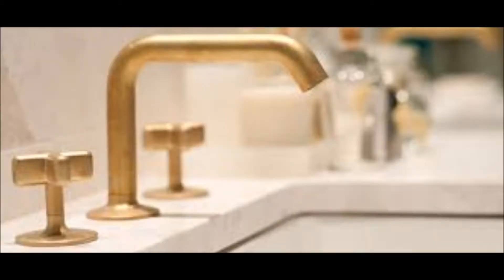Subway tile never goes out of style. And brass fixtures, but not 80s brass — now brass, which is sort of brushed. Farmhouse sinks are another great thing to have.